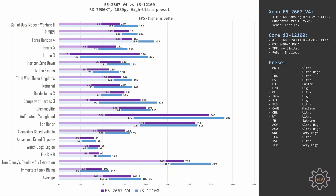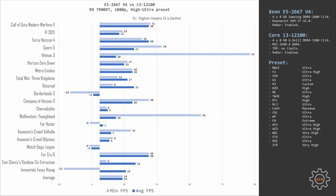Combining all 20 tested games at 1080p, with the Xeon E5 2667 v4 the RX 7900 XT renders an average of 101 and 166 FPS. Replacing the CPU with the Core i3-12100, the RX 7900 XT renders 115 and 189 FPS. The overall difference between these two CPUs is 14%, consistent across both minimum and average metrics. Some will say the Core i3-12100 is the obvious winner, while others will say the Xeon E5 2667 v4 is the better value option.